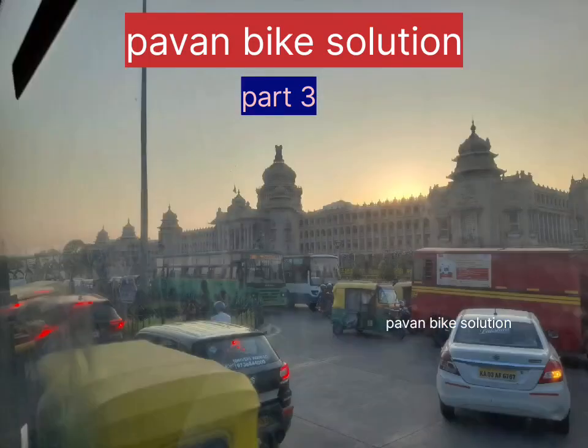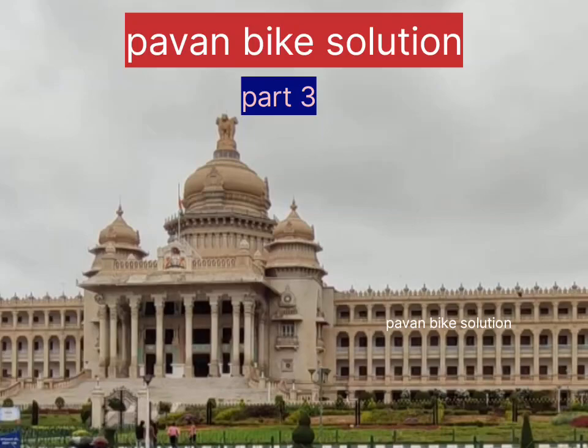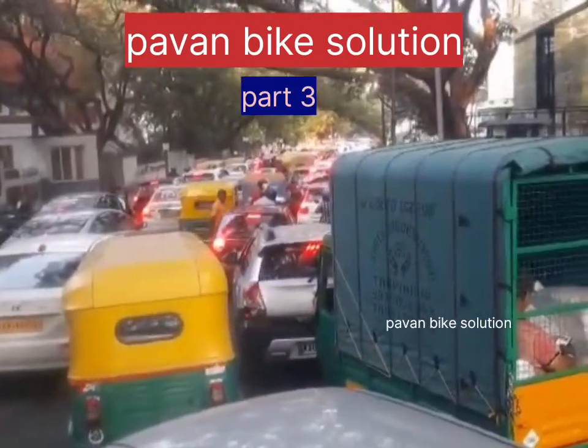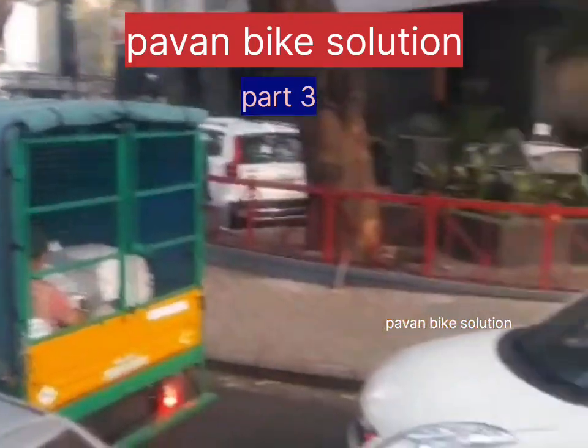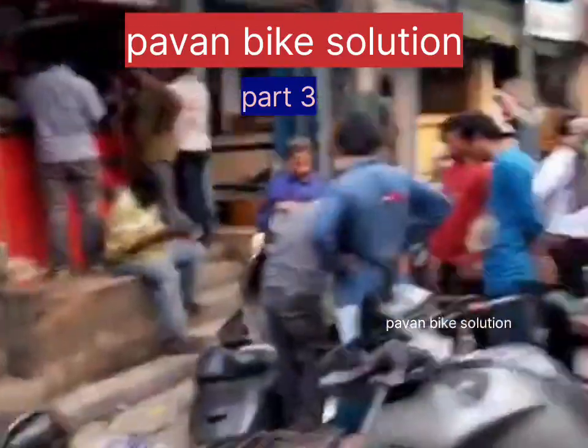I go to the airport, and I use a bike and I use a store for the airport. I use a truck as well as in the airport, so I use a bike spare parts.